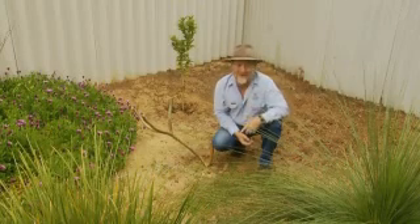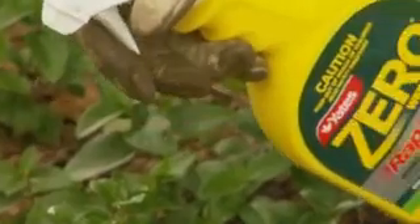So we have to sort those out before they get a start. Applying Zero rapid weed killer will eliminate most annual and perennial weeds in just one spray.